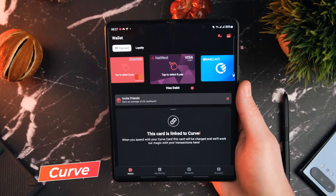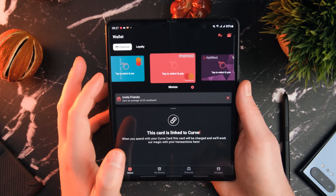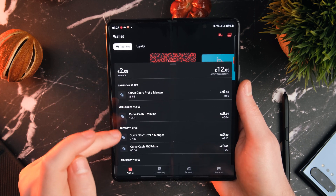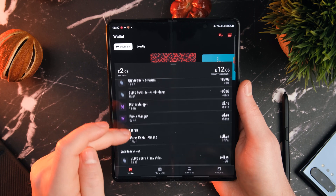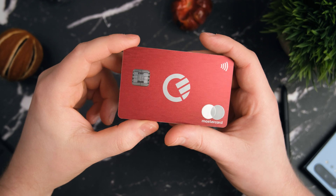Next up is a finance app. This isn't specific to the Z Fold 3 — it's just an essential app that I always have on all of my phones, and that is the Curve app. Curve is essentially a digital wallet. We've spoken about it many times on the channel before. You can store all of your debit cards, loyalty cards, and credit cards all on one card.